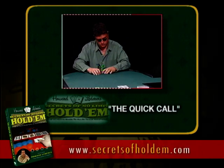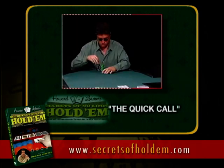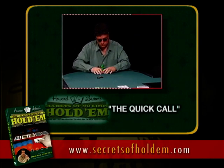We now come to one of my favorite tells, and that's the quick call. Very often you can catch a big bluff on the river, not by anything your opponent did on the river, but by how he was betting his hand earlier in the pot. Here, Janine bets and Tony's making a very quick call, and that usually indicates a drawing hand.